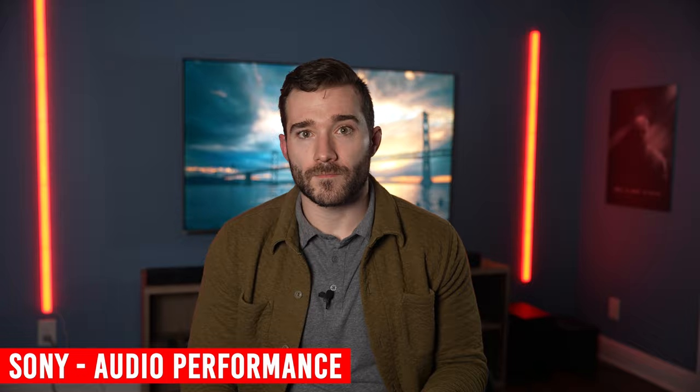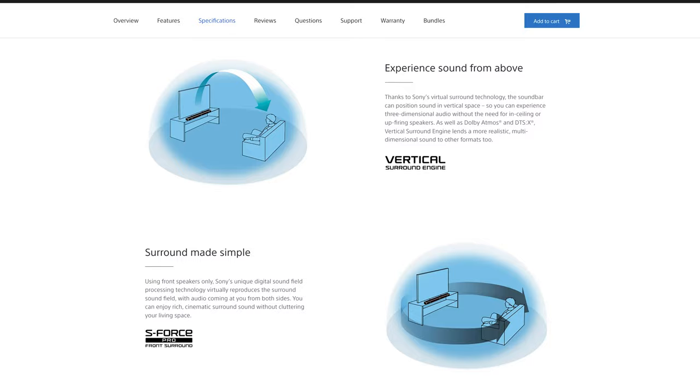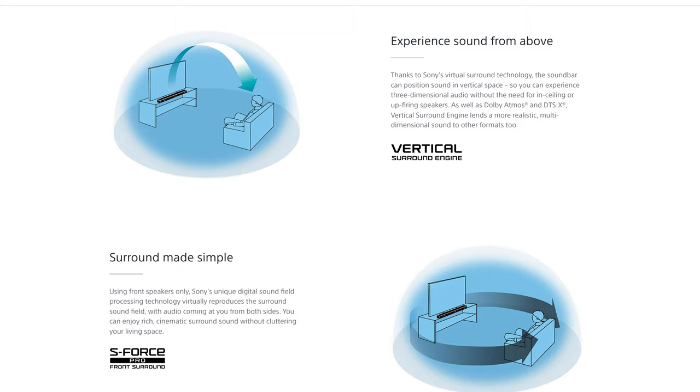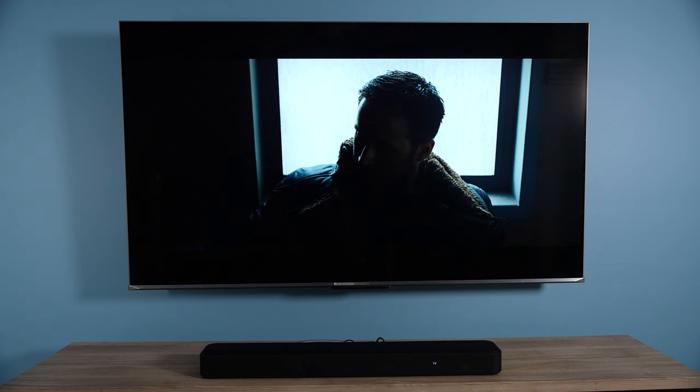The Bose smart soundbar and Sonos Beam were very, very close to each other — I'll reveal my full thoughts at the end as to which I would pick and why. The Sony HT-S2000 is the last compact soundbar we're looking at. Its 3D effects are surprisingly good despite its lack of discrete upward-firing speakers. This is likely attributed to Sony's Vertical Surround Engine and S-Force Pro front-surround processing — super fancy terms meaning the soundbar is doing a ton of processing to make the audio sound better and wider, and it does a pretty good job with it. However, the dialogue is not nearly as good as either the Bose or Sonos soundbars.